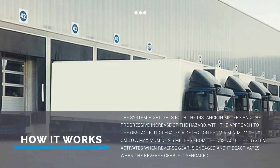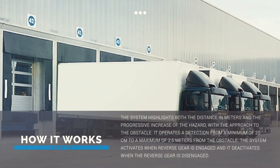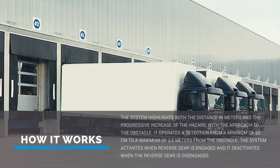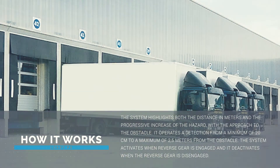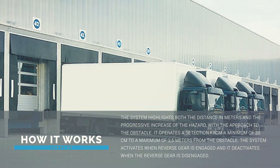The system highlights both the distance in meters and the progressive increase of the hazard with the approach to the obstacle. It operates a detection from a minimum of 20 centimeters to a maximum of 2 meters and 50 centimeters from the obstacle. The system activates when reverse gear is engaged and deactivates when the reverse gear is disengaged.